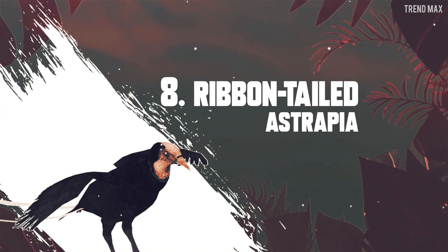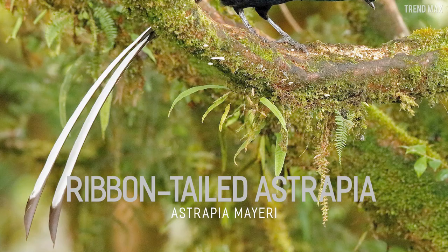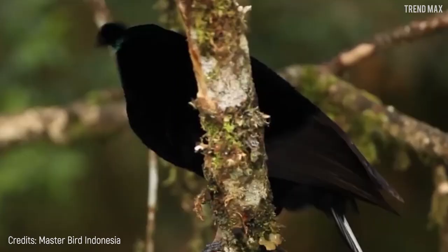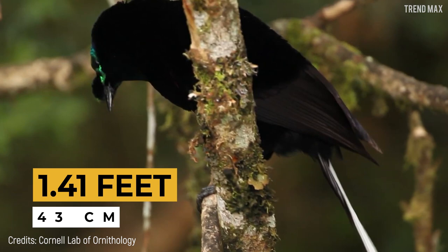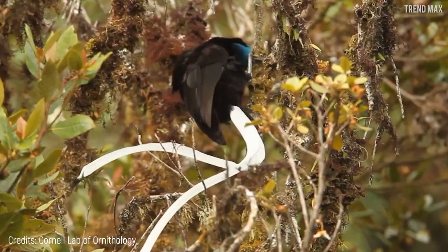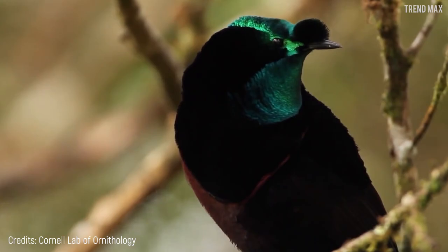Number eight: the Ribbon-tailed Astrapia. When the Ribbon-tailed Astrapia was discovered in 1939, it blew researchers away. This bird has a tail with two huge white feathers which are longer than its entire body — about 3.93 feet long. Its bright white tail contrasts strongly with its deep black plumage and the turquoise around its face. Its body is only up to 1.04 feet long. Sadly, this species is threatened because they're hunted for their feathers, considered quite valuable. This bird is native to Papua New Guinea, found specifically in the subalpine forests of the central highlands.